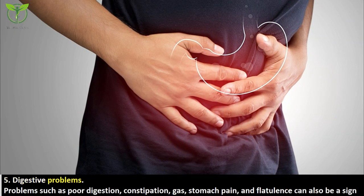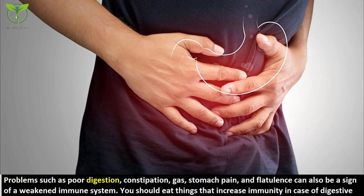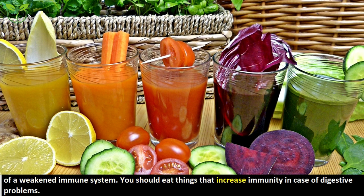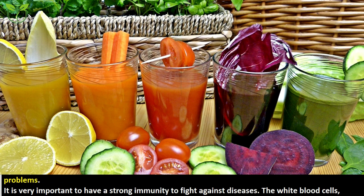The fifth symptom is digestive problems. Issues such as poor digestion, constipation, gas, stomach pain, and flatulence can also be signs of a weakened immune system. You should eat things that increase immunity in case of digestive problems.